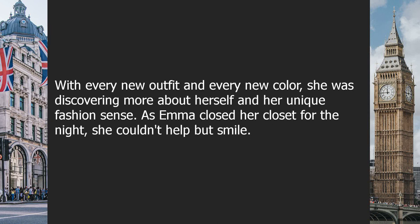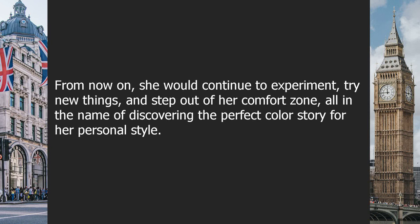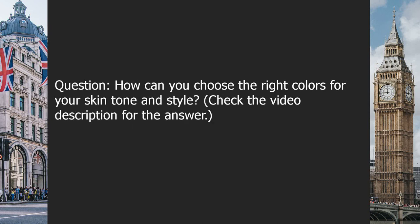With every new outfit and every new color, Emma was discovering more about herself and her unique fashion sense. As she closed her closet for the night, she smiled. She had come a long way from being unsure about which colors to wear to embracing the full spectrum of hues and shades. Colors no longer intimidated her — they were now a source of inspiration and creativity. Question: how can you choose the right colors for your skin tone and style? Check the video description for the answer.